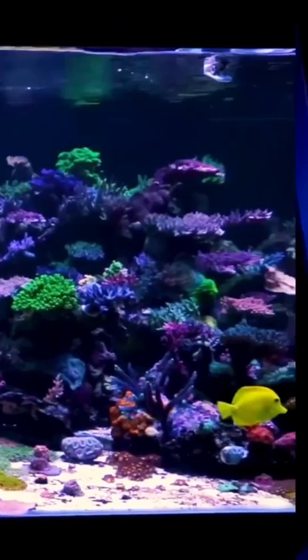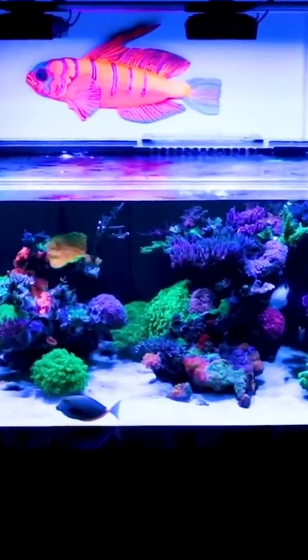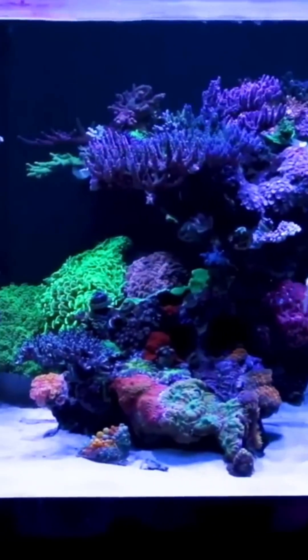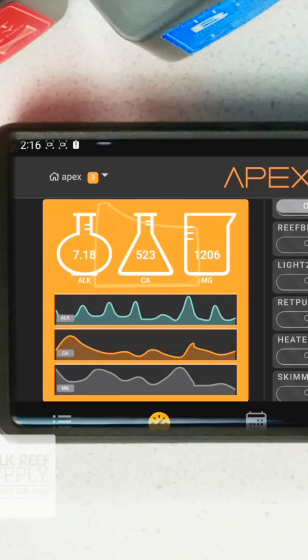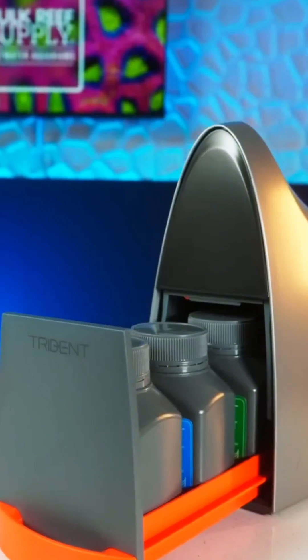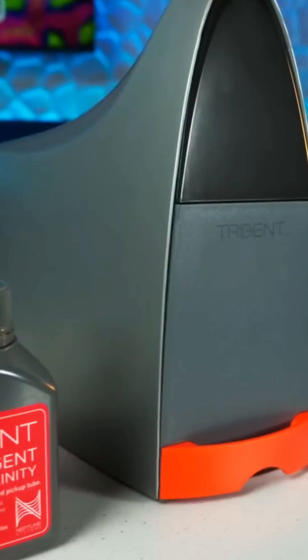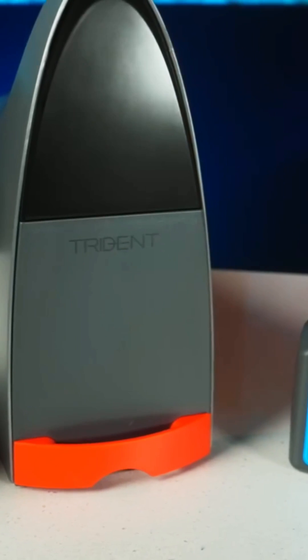Being able to take one of the most time-consuming and challenging components of reefing and not only automate it, but in a way that I just couldn't practically do by hand — while also gaining a wealth of data on my coral's health and growth at the exact same time — really makes the Trident a tool that pays for itself by helping me reach my reefing goals, even if I have less time to put into my tank on a daily basis.